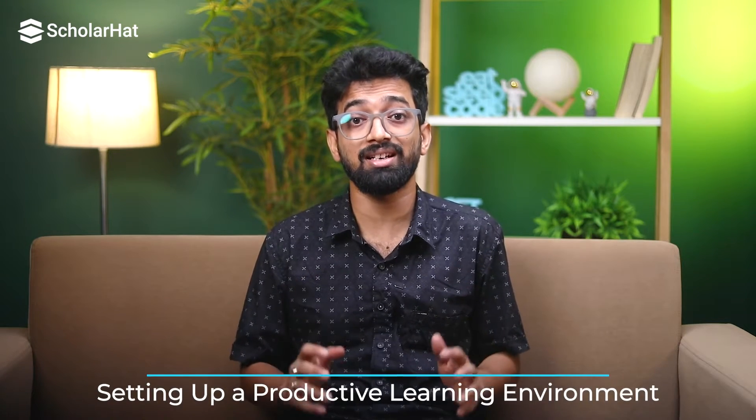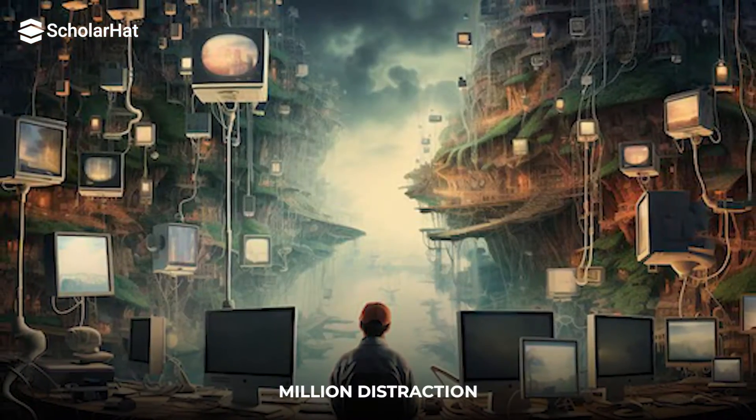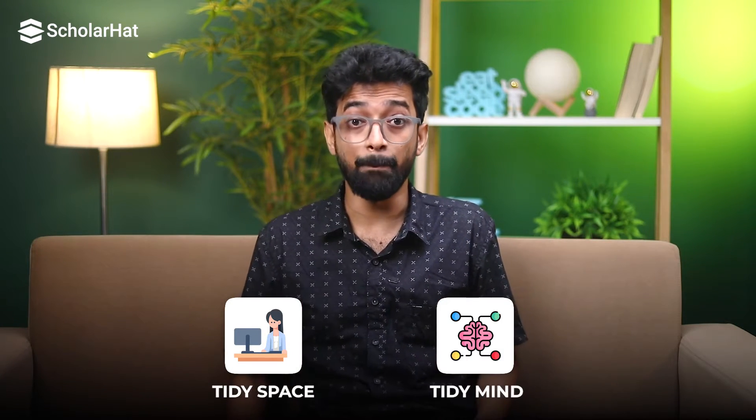Next up, let's talk about setting up a productive learning environment. Because, let's face it, trying to code in a messy room with a million distractions is a recipe for disaster. Organize your physical and digital workspace — clean up your desk and make sure your computer desktop isn't cluttered with random files. A tidy space equals a tidy mind.